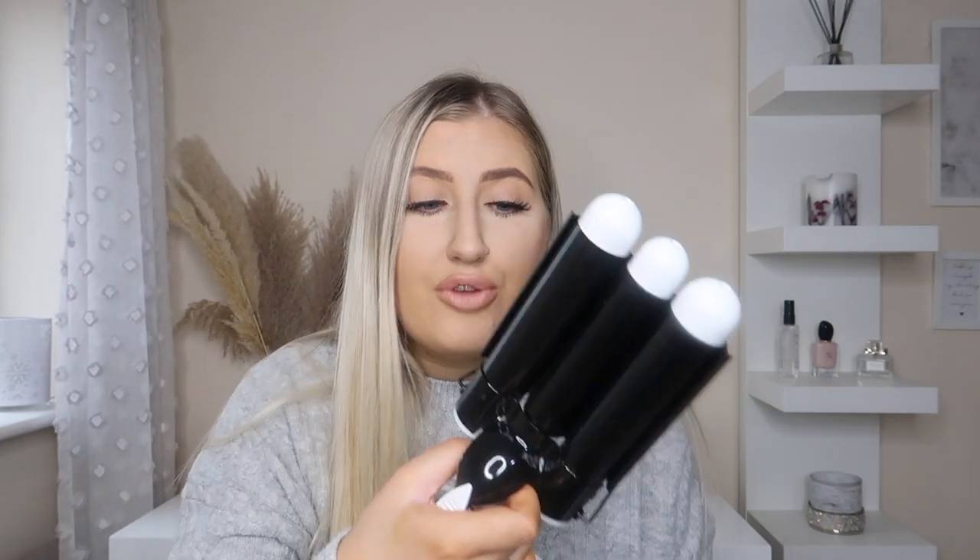Another hair product I've been loving is the Bondi Boost wave wand. I was kindly gifted this by Bondi Boost and I only work with brands whose products I genuinely like. It gives you really beachy waves that look quite subtle and natural — almost like salt water has made your hair wavy. I really highly recommend this if you're looking for a waver. I'll pop a discount code down below if I have one.